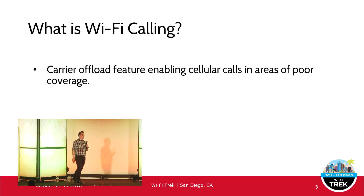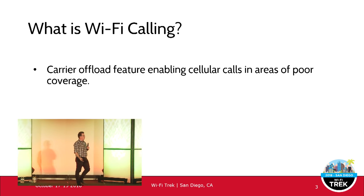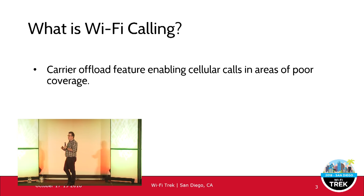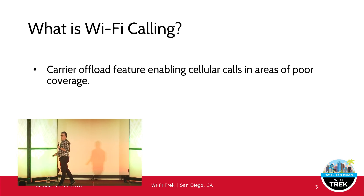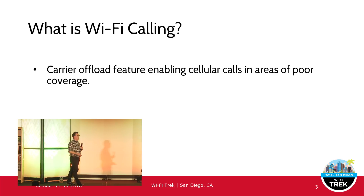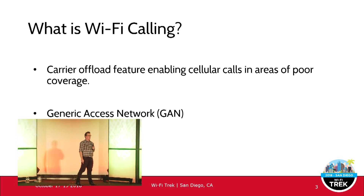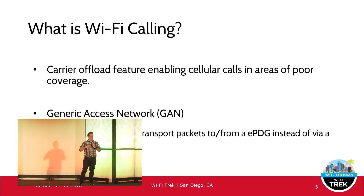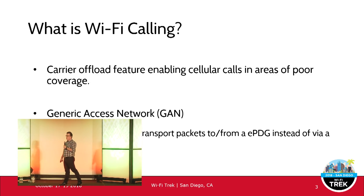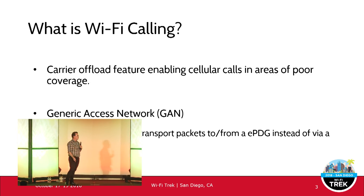Wi-Fi calling is a carrier offload feature which uses your Wi-Fi coverage to enable cellular calls in areas of poor cellular coverage. It basically extends that last mile for mobile network operators and mobile virtual network operators where they can't quite get their signal everywhere. It uses a technology called Generic Access Network, extending cellular voice and data through your Wi-Fi and internet connection back to an evolved packet data gateway and into the carrier's core network.